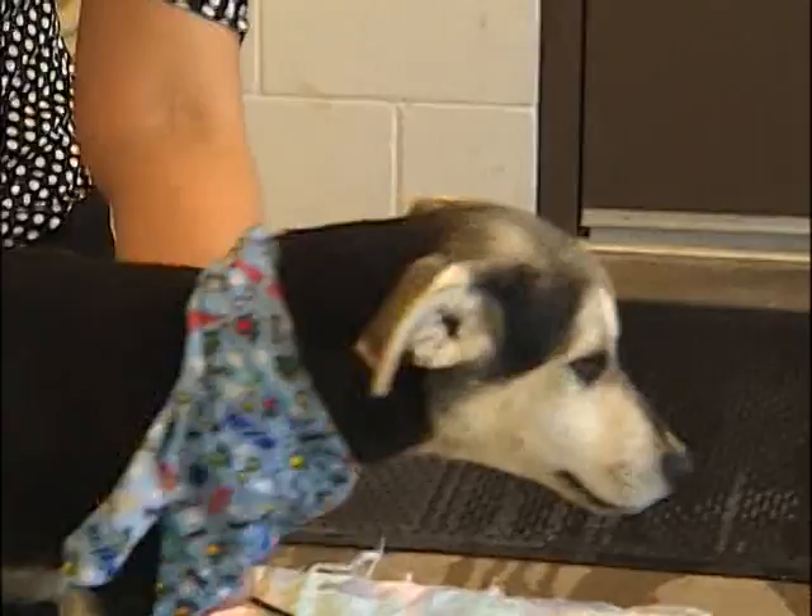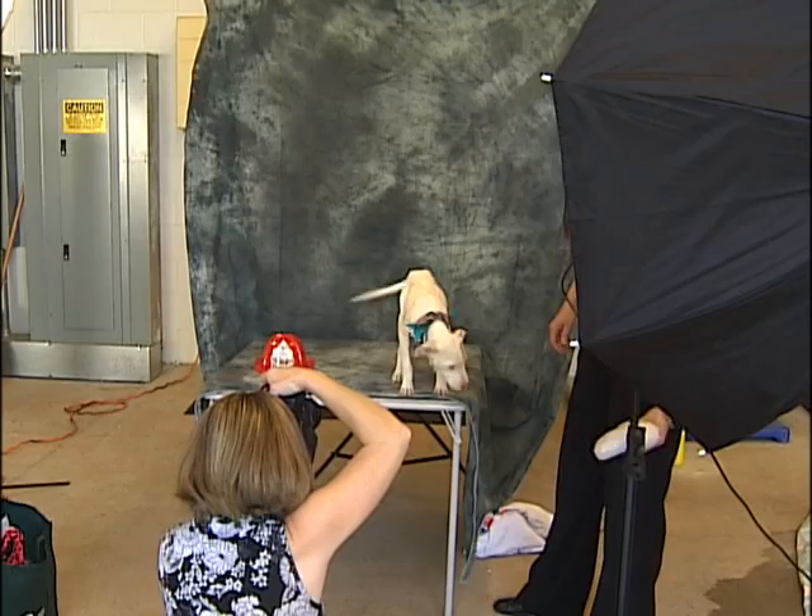Sometimes the dogs don't exactly cooperate. Some of them really do — you set them down, they're ready to go. I can take one shot and they're good. Then there's others where they keep getting up, moving, and trying to get off the table.